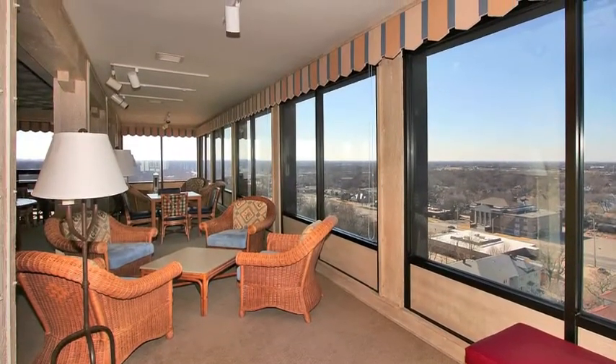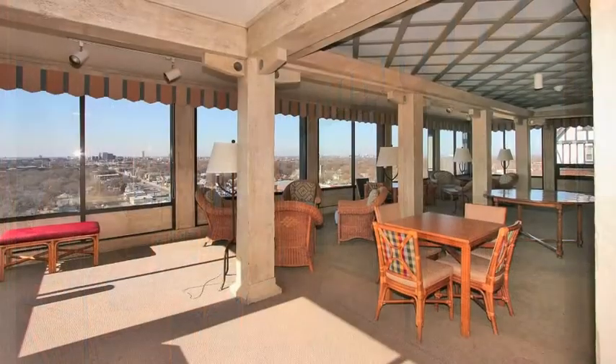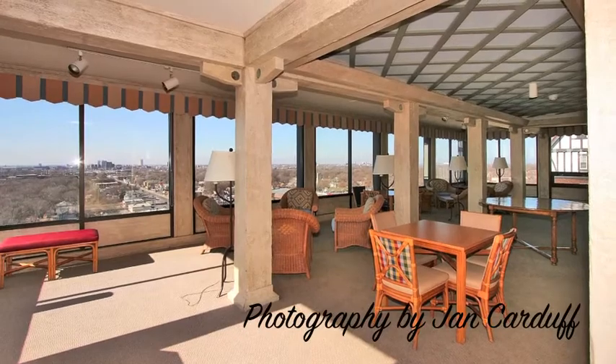The lovely 10th floor sky room overlooking the city is available for more large-scale entertaining or just sitting and enjoying the panoramic view of the city.